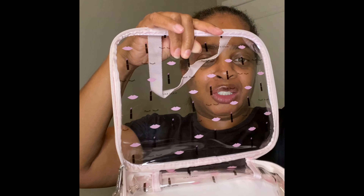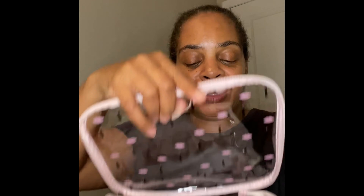It puts you in the mind of a lunchbox — you know how a lunchbox looks? It's clear so you can see what's in there without rummaging through your bag. I do like that. So these are our spring 2021 products.